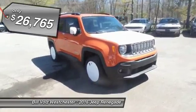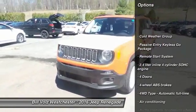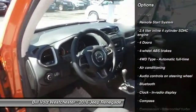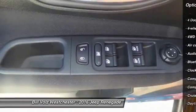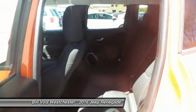Here are some of this vehicle's great options: traction control, remote engine start, Bluetooth, front air conditioning, power steering, driver airbag, cruise control, compass, fog lamps, and passenger airbag.